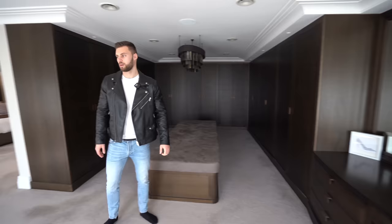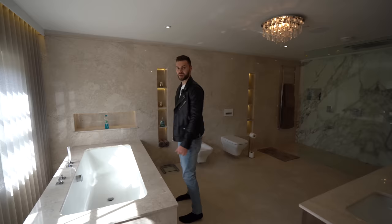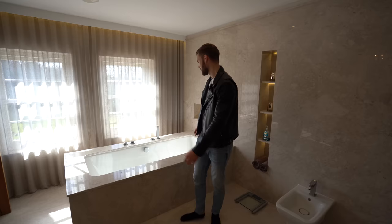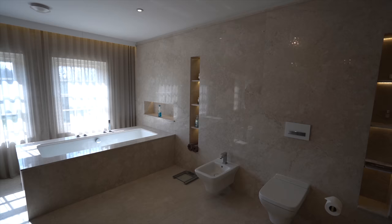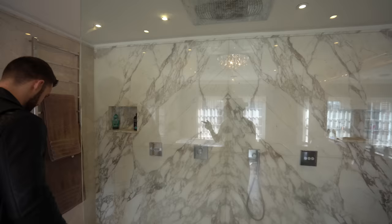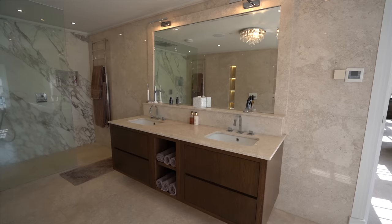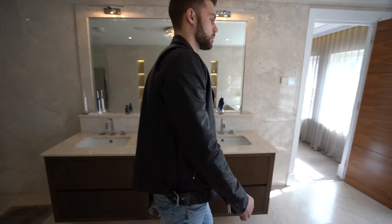Now we've seen this side of the bedroom, let's go show you the ensuite. It's marble throughout here. Check out how big this bath is and how much space you have between the bath and the shower, and obviously the size of the shower itself with that huge rainfall head in the centre. Look how big that shower head is — that's really nice. On this side we have dual sinks. Top quality throughout which is great.